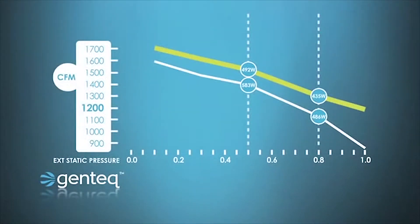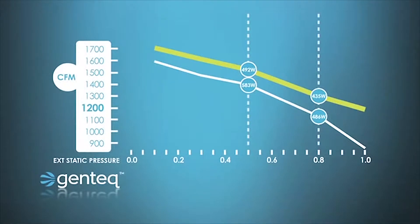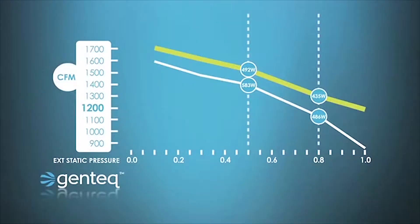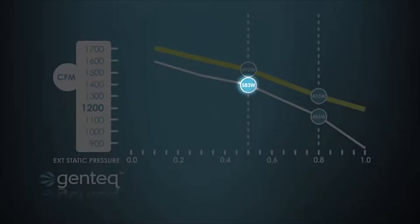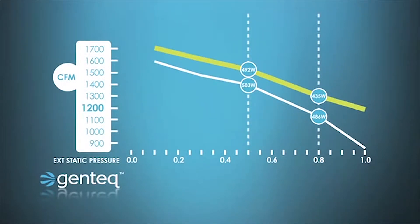This chart will help explain how constant torque technology works in the Evergreen motor. At the bottom of the chart we see a graph showing static pressure — this represents the total external static pressure of the HVAC system. On the left we see CFM. At about 0.5 total external static pressure, the PSC curve meets at around 1,400 CFM and the Evergreen curve meets at around 1,530 CFM.